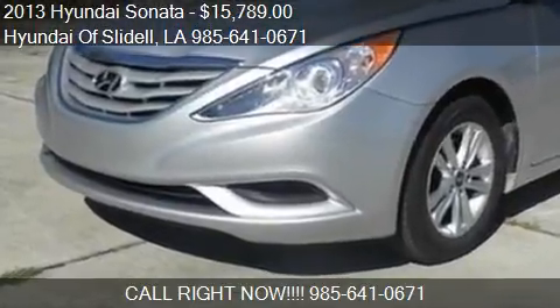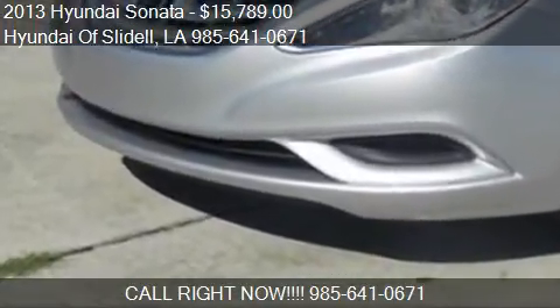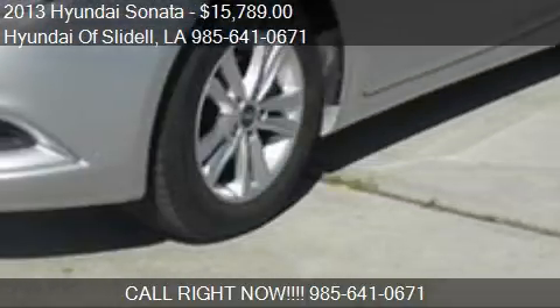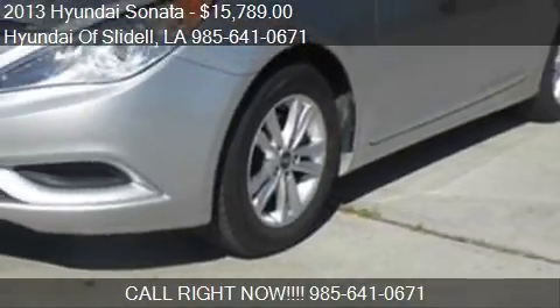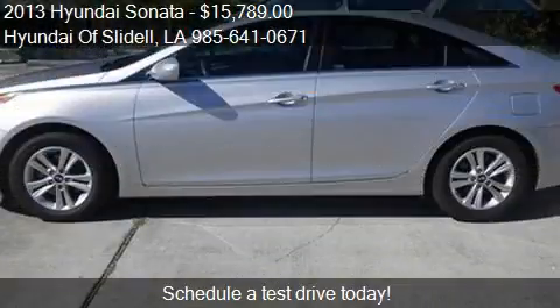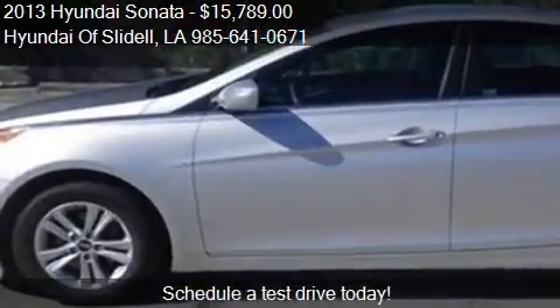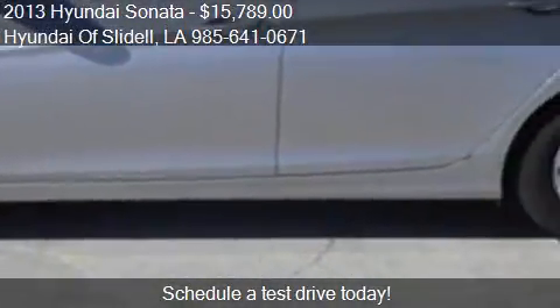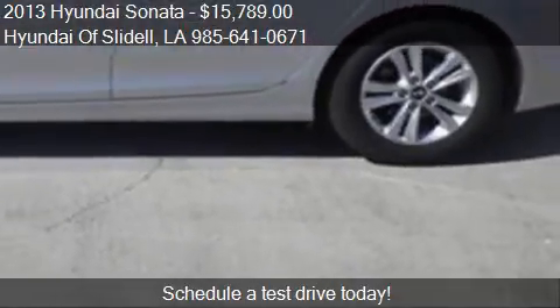This 2013 Hyundai Sonata is offered by Hyundai of Slidell, priced at $15,789. This Sonata is ready to sell and has just over 36,888 miles.